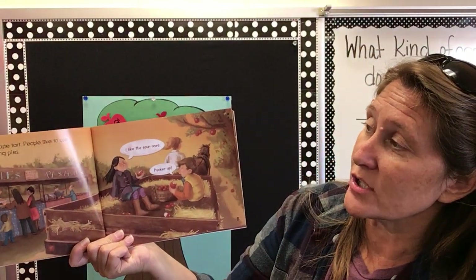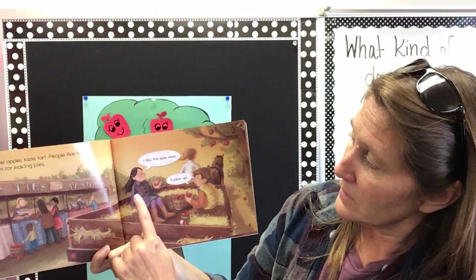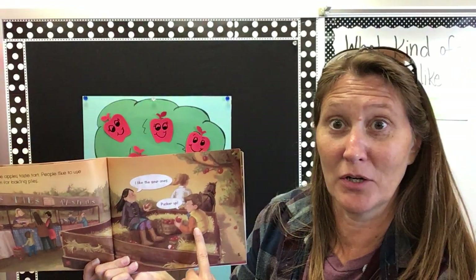Some apples taste tart. People like to use them for baking pies. The little girl says, I like the sour ones. And the boy says, then pucker up.